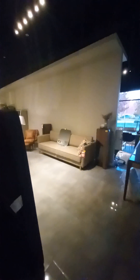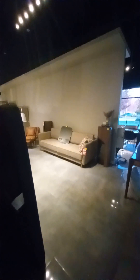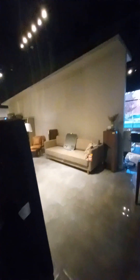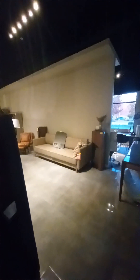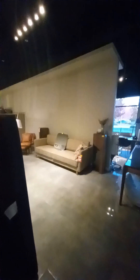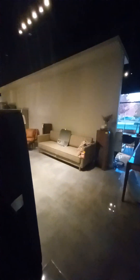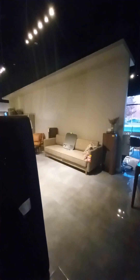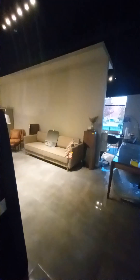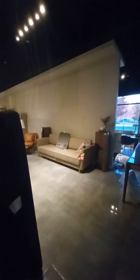Viewing is November 14th and 15th, 9 a.m. to 4 p.m., at the same location as the flooring — 1641 Commerce Avenue in Kelowna. The auction starts closing Saturday, November 16th at 9 a.m., and pickup is the following Monday and Tuesday, the 18th and 19th.